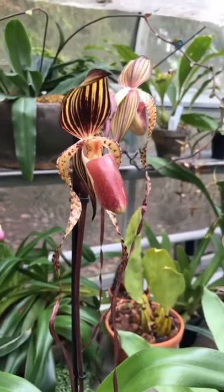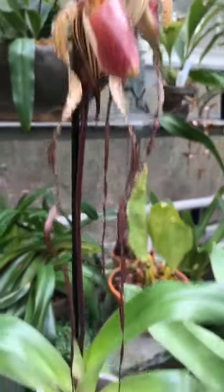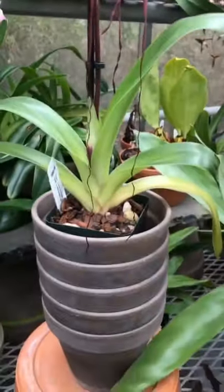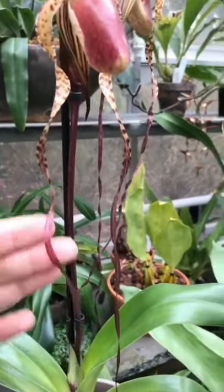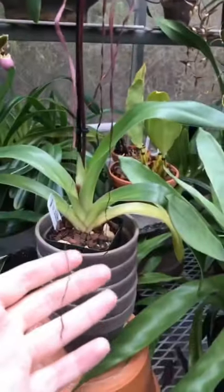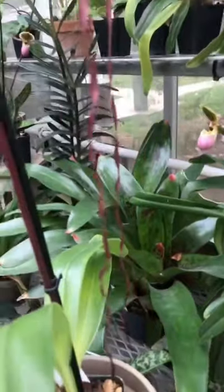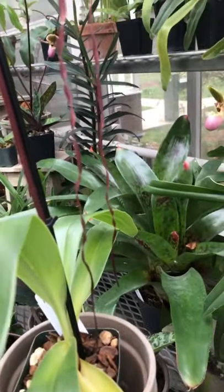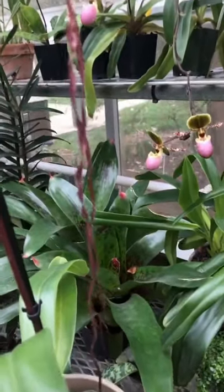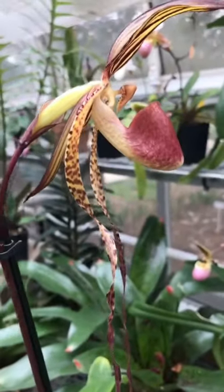This is a great Paphiopedilum hybrid. It has Paphiopedilum sanderianum in its blood — you can tell by these foot-long sepals. They serve an important role in pollination. They grow on cliffs in nature and it is supposed that insects use these sepals to travel up and into the pouch to pollinate it.